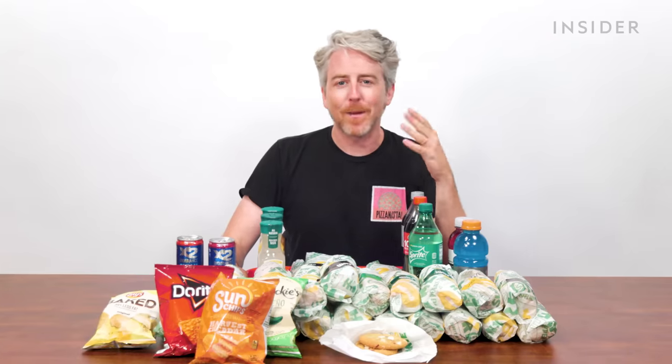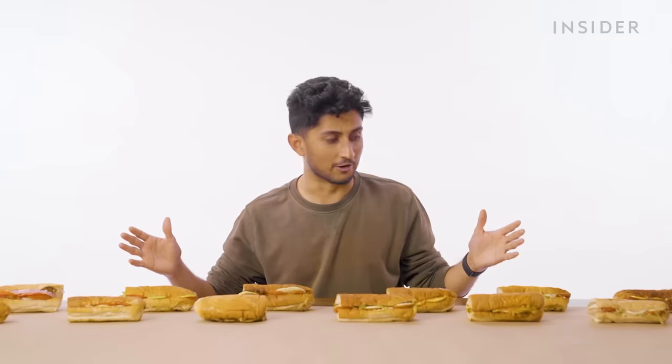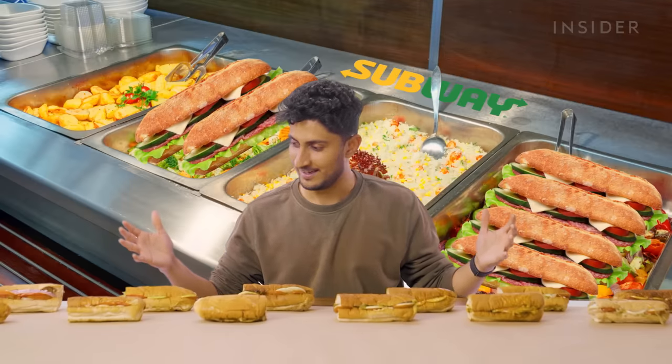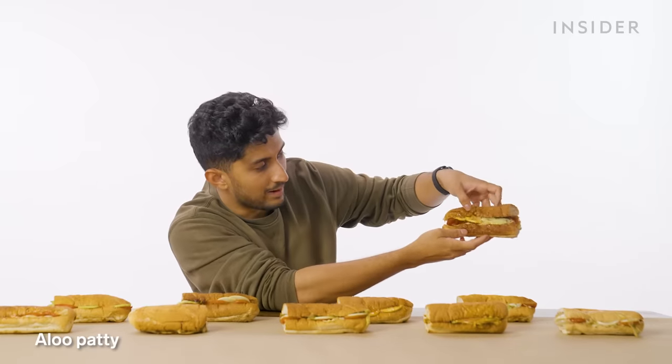Here are all the Subway menu items from India that you won't find in the US, and here are all the ones from the US you won't find in India. Obviously, Subway lets you customize your sandwiches, so we're not talking about every single different combination — just what is on the menu now. First of all, the aloo patty.